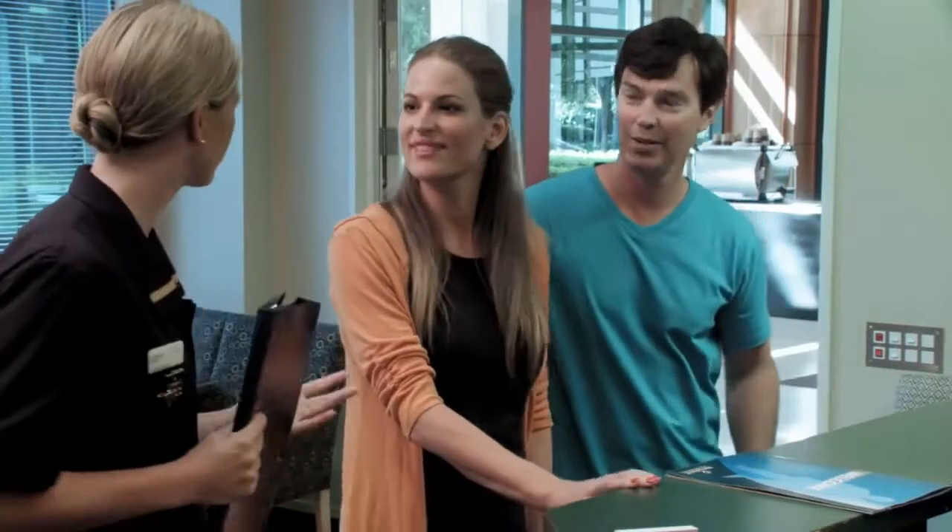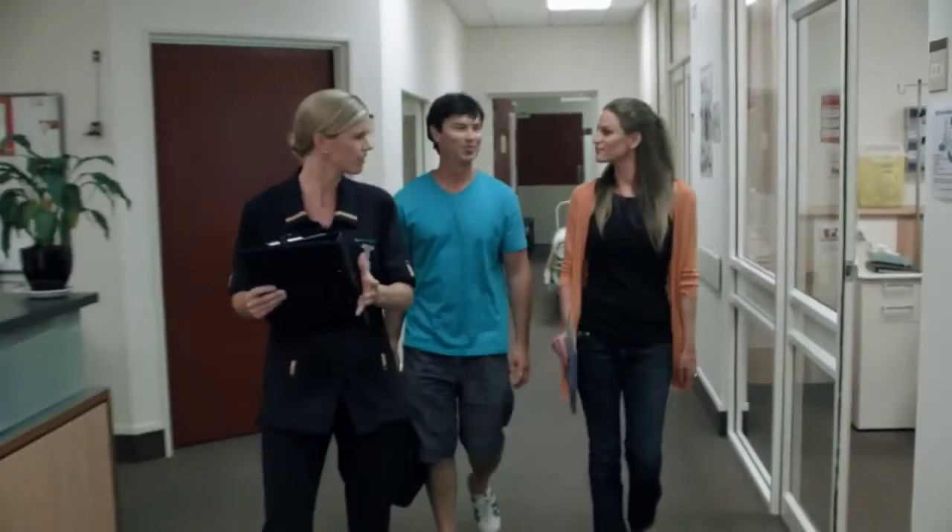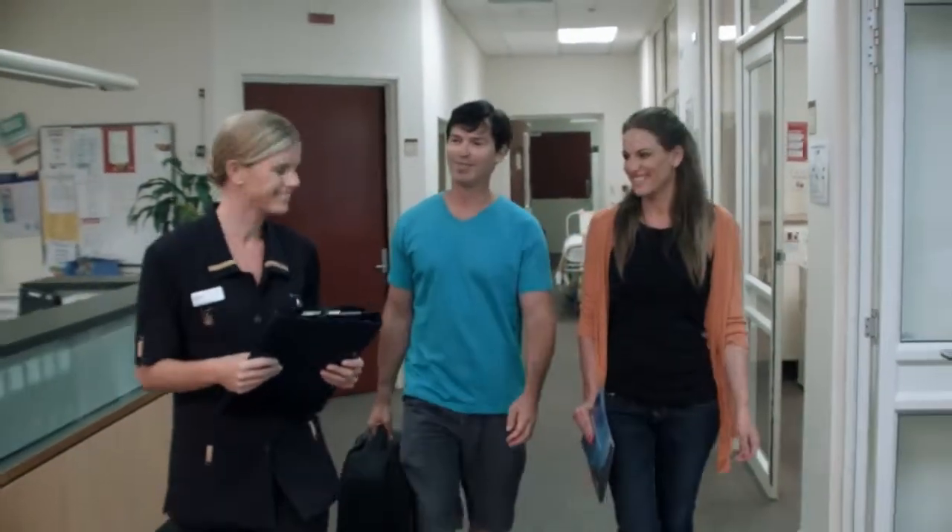We'll check your personal details many times during the admissions phase. Getting it right isn't just important — it's crucial to the care we provide. Let us know your dietary requirements, and if you have any cultural or religious needs, please tell us, so we can individualise your care as much as possible.